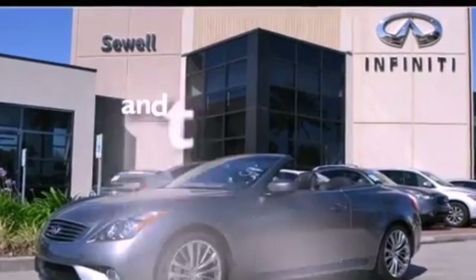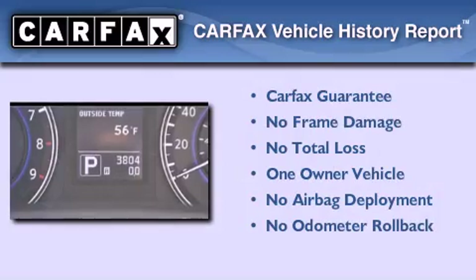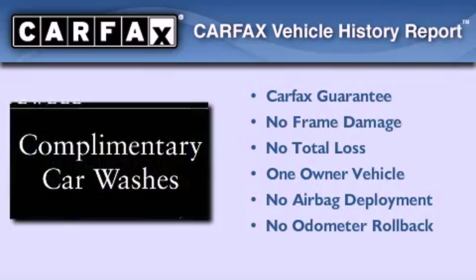This vehicle has fewer than 4,000 miles on the odometer. This Infiniti has had only one owner and it qualifies for the Carfax buyback guarantee.